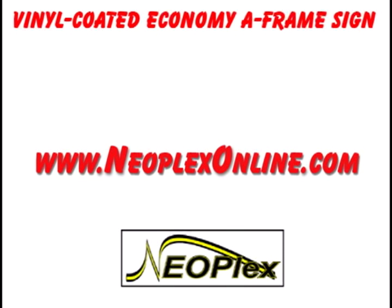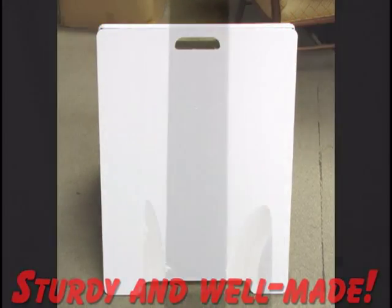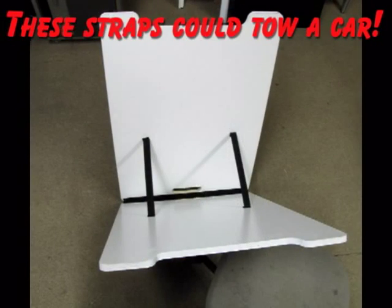The heavy-duty, vinyl-clad, plywood A-frame signs are Neoplex's economy class of A-frame signs. But don't think that means they aren't well-built. The hinge and support straps used on this sign are the same that are used to keep thousand pound loads on flatbed trailers.